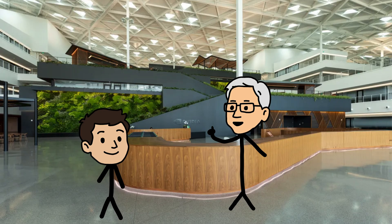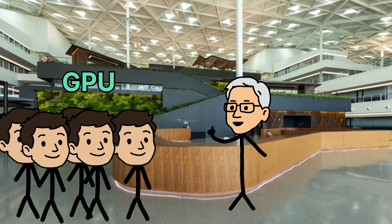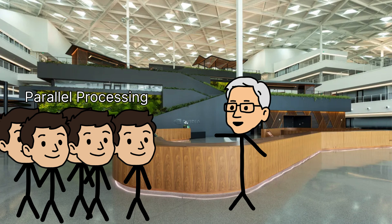As you can see, he can only solve small problems, but he's not alone. There are more than 1,000 interns in one office. They all work together, which we call parallel processing.